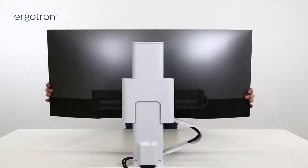Another thing that helps is the new guide system that we developed. It provides really smooth vertical adjustment.